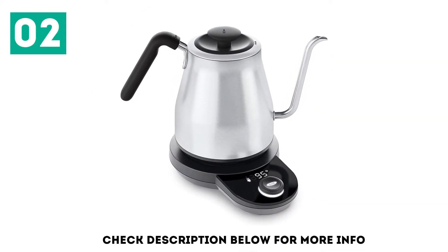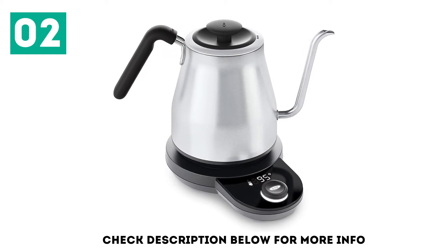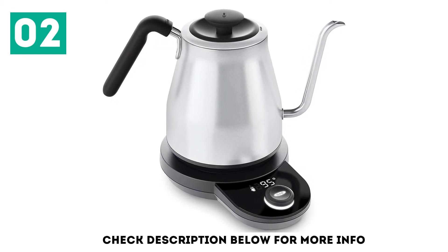The OxoBrew also reliably hits those settings, beeps when it's ready, and will hold the temperature for up to 30 minutes before automatically shutting off.